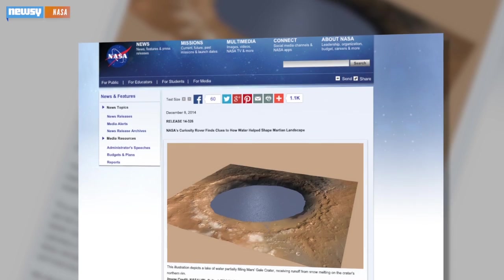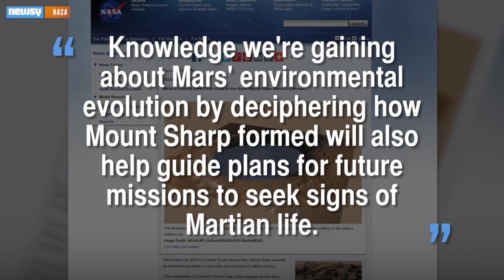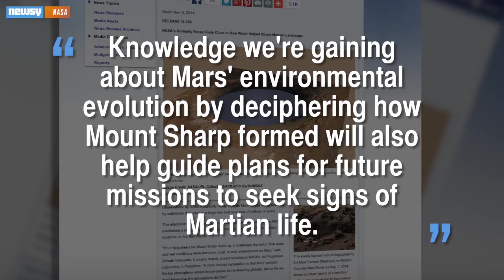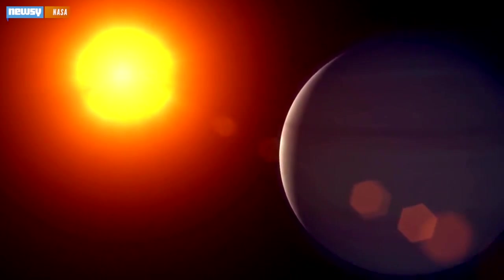Or as one NASA scientist put it, knowledge we're gaining about Mars' environmental evolution by deciphering how Mount Sharp formed will also help guide plans for future missions to seek signs of Martian life. The data collected by Curiosity is part of NASA's ongoing preparation for a human trip to Mars in the 2030s.